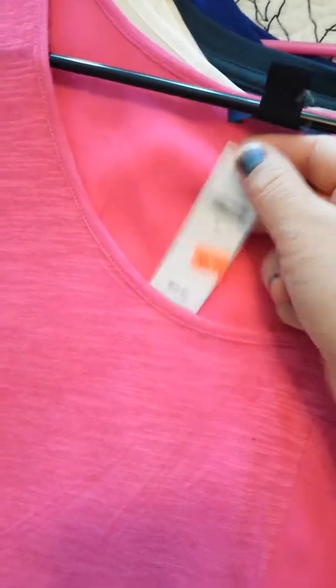This is also a really pretty Gap top, new with tags. I got it on clearance and it's really cute. I just haven't grabbed for it, and I got this two summers ago, so obviously this needs to go. Another blouse, really cute — this one also has the tag on it. Beautiful blouse, but I got this two summers ago. If I haven't worn it yet, I'm not going to wear it.